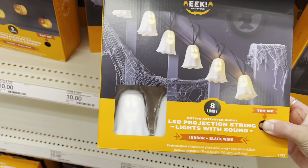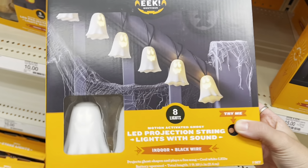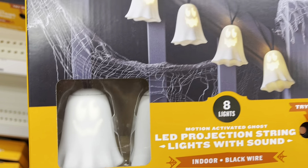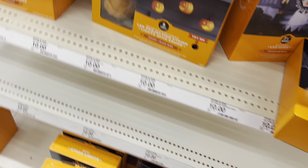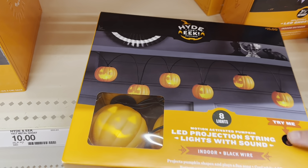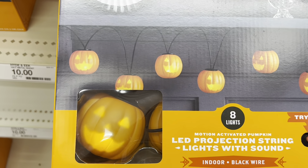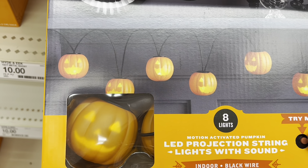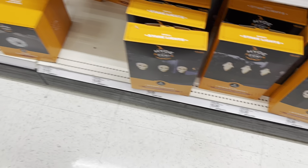Here are some cute little ghost lights — oh these are so cute, and they're animated! How adorable. Let's see what the jack-o-lanterns do. Oh, I love stuff like this — how cute! And here are some stakes.